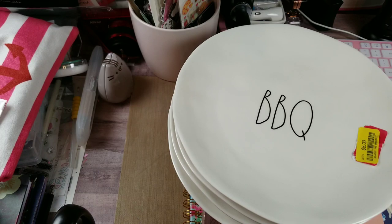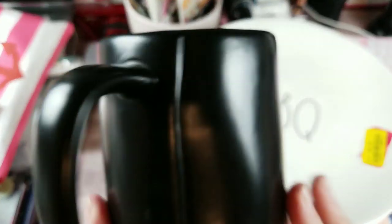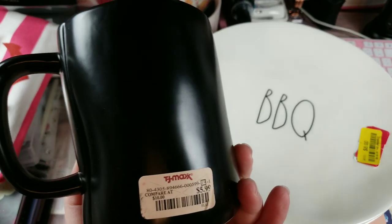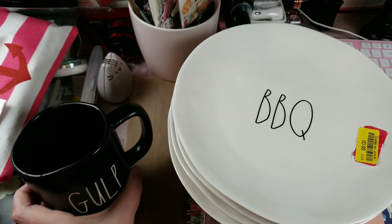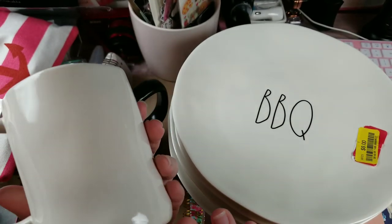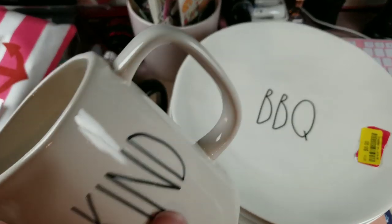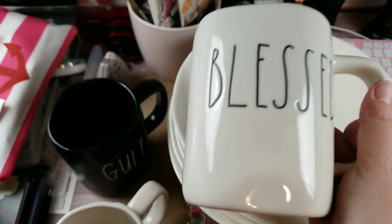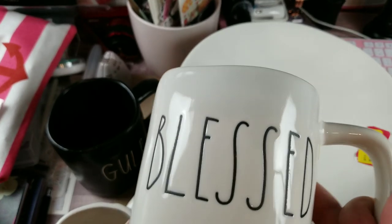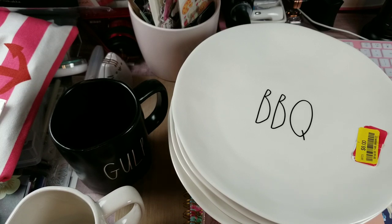My husband is a coffee junkie so I found him this Rae Dunn mug because he adores coffee — gulp gulp gulp — for $5.99. Then I found one for me that says 'Be Kind,' and even though I can't drink much coffee I do try to have one every now and then. The 'Be Kind' and 'Blessed' mugs were each $5.99. The last couple times I'd gone to TJ Maxx they had next to no Rae Dunn, so I'm really happy with what I found.